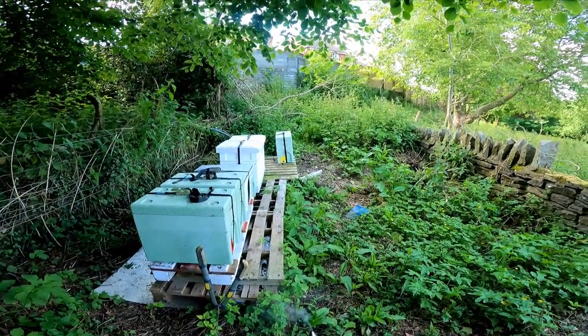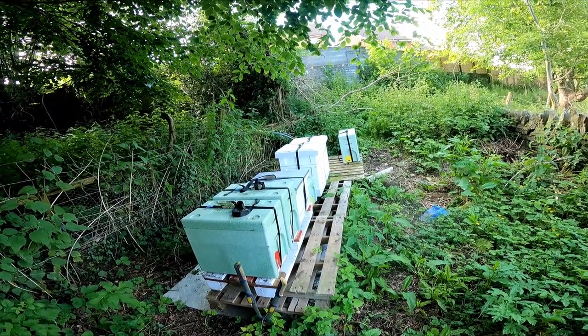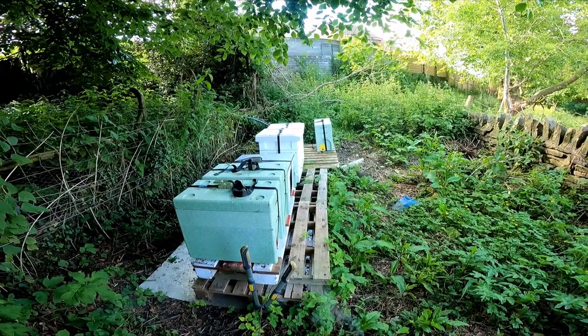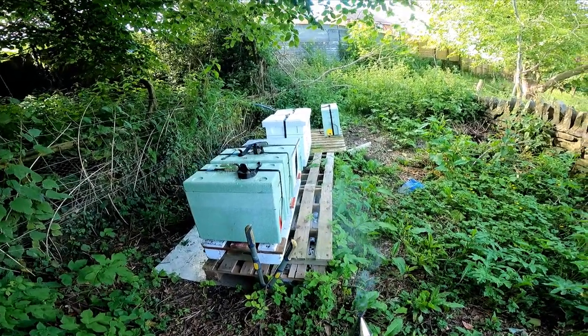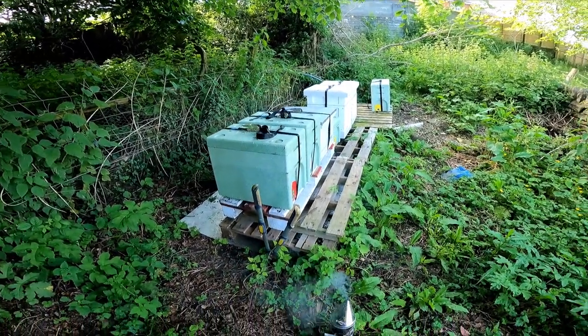This is what my apiary looks like now. We'll have a look back in about 12 months' time to see what it started like and see what it finishes like — it never truly finishes, but this is the original starter. It'd be nice to reflect back on this in 12 months' time and see what it's looking like. Now it's time for me to go do some inspections.